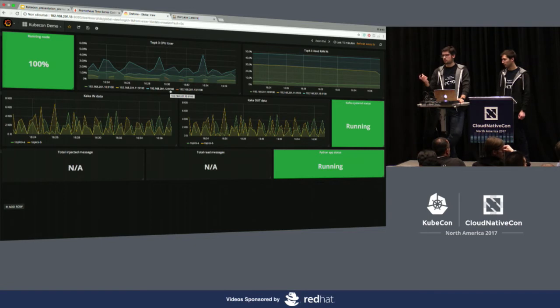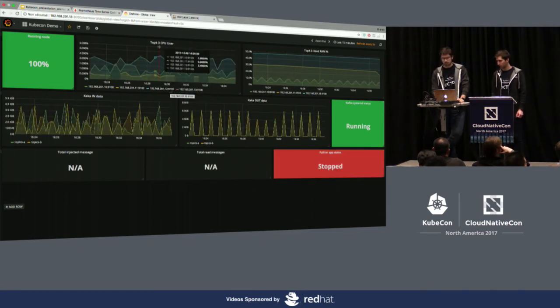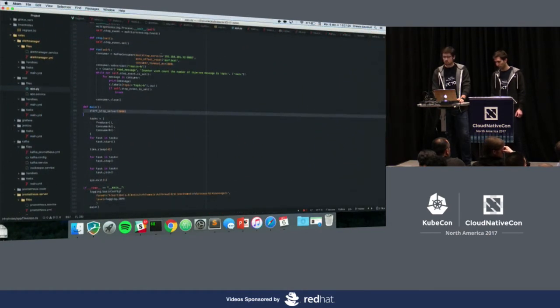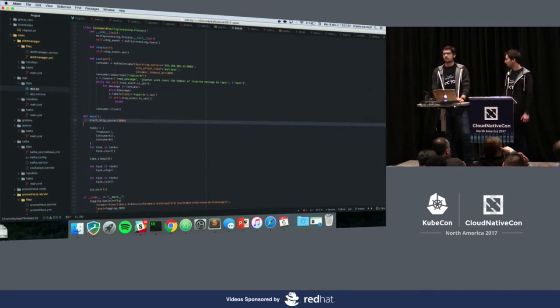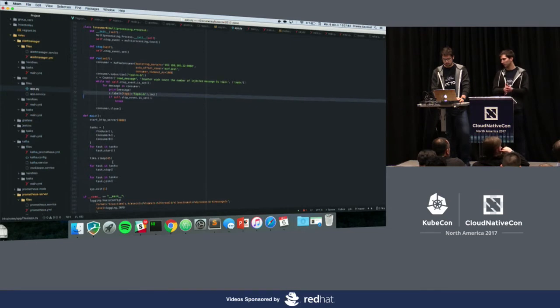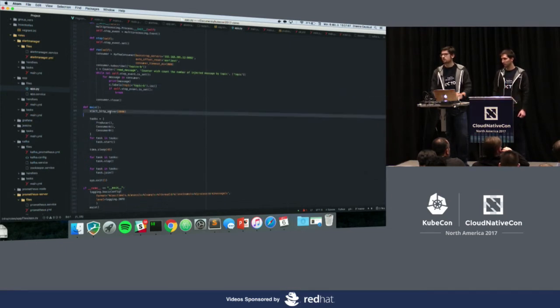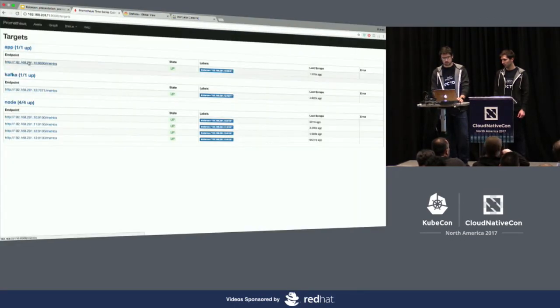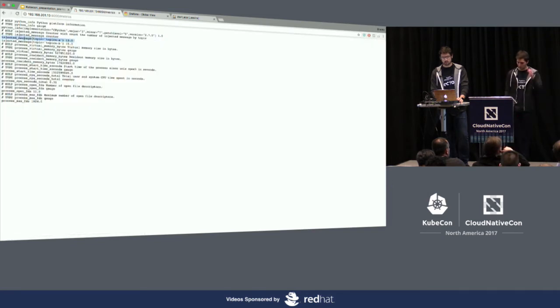In this demo we have a little Python application. I'll show you how simple it is to get metrics directly from a Python application. Using the Python client library, I define a metric and increment a counter. The library then exposes the metrics on an HTTP server. In my Prometheus system, when I look up for metrics, I can find my metrics directly from my Python application.